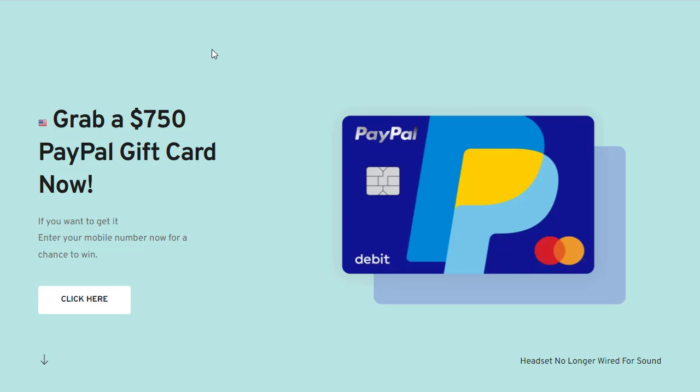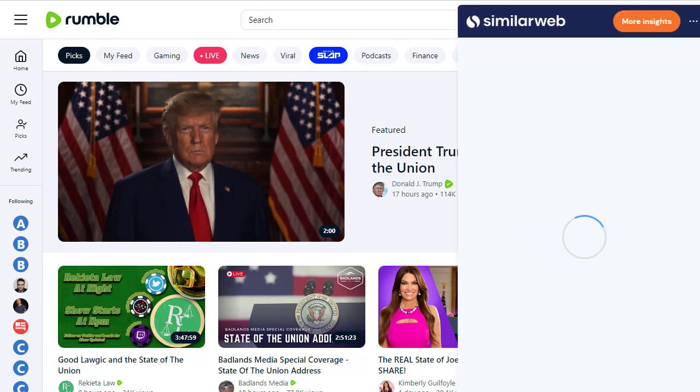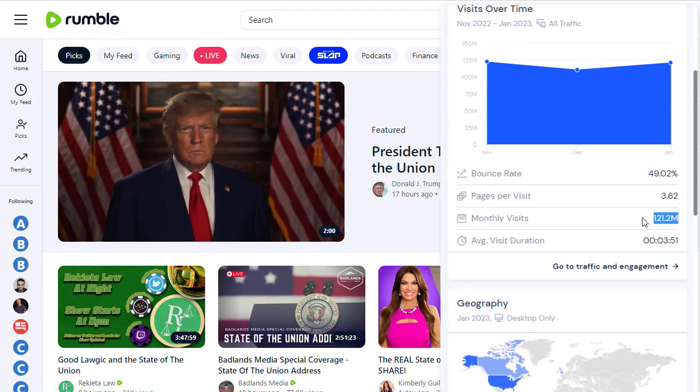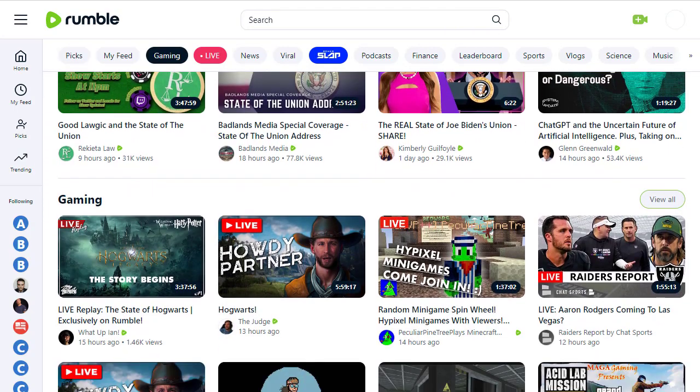We have two different traffic sources — both are amazing and absolutely free. The first traffic source is a video traffic source. That first source is Rumble.com, which is a brilliant US website with a lot of traffic that you can get for absolutely free. According to SimilarWeb, 121 million people are visiting this website. The thumbnail shows 145 million, but that's combining both traffic sources together.